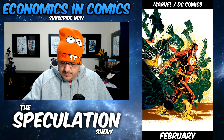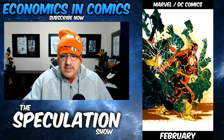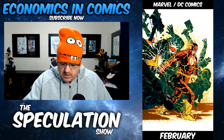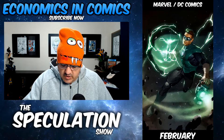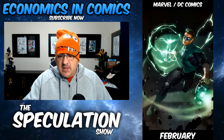Flash 88: witness the birth of Paradox — probably a new character or something key. Green Lanterns Season 2, number one: the Young Guardians. I think that's a first appearance — a new team of lanterns.